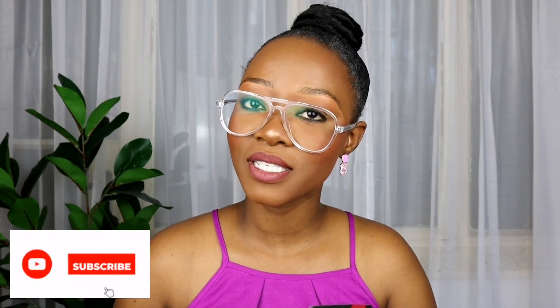Hi guys, welcome back to my channel. If you're new here, my name is Nondlanta. Welcome to the channel — I hope you're going to enjoy it here and consider subscribing.